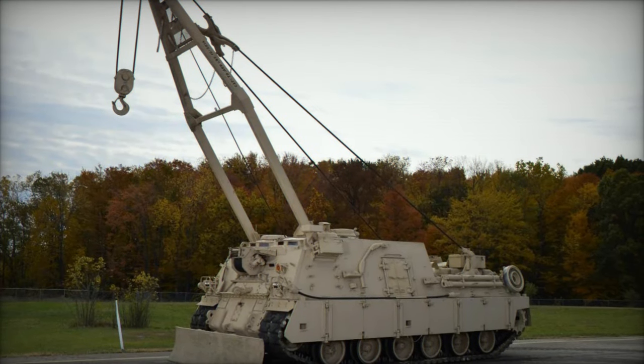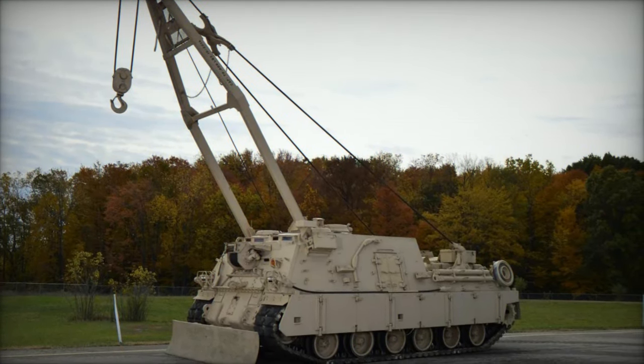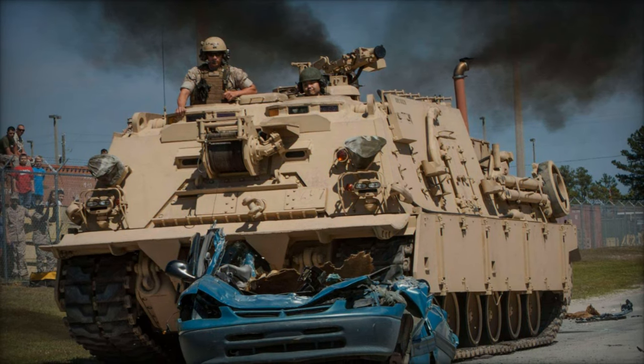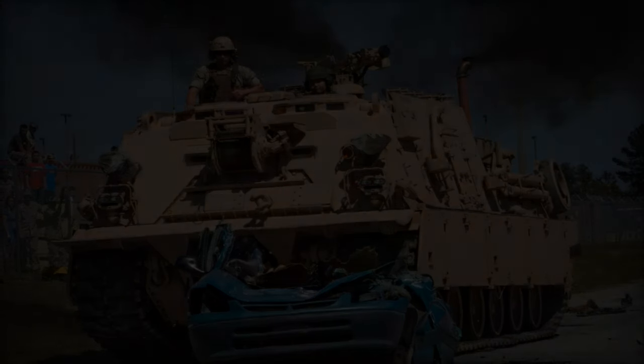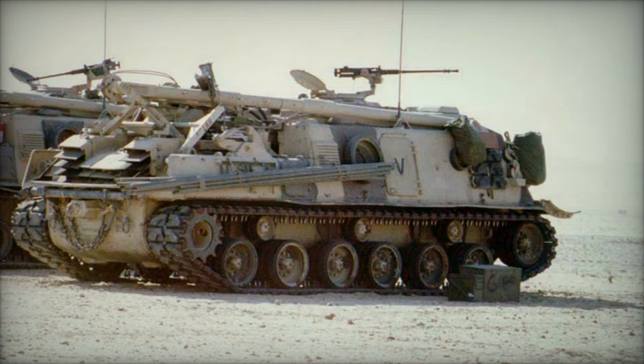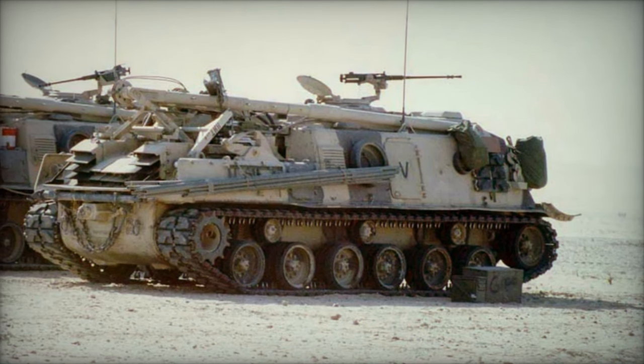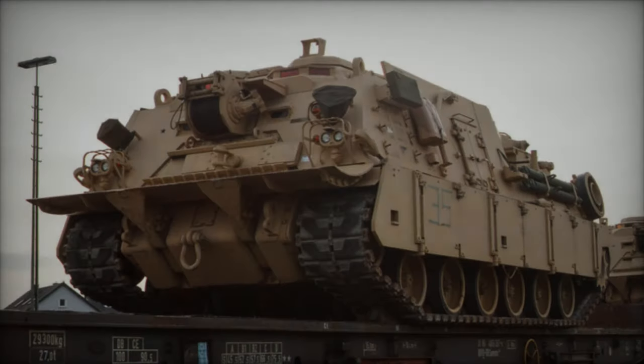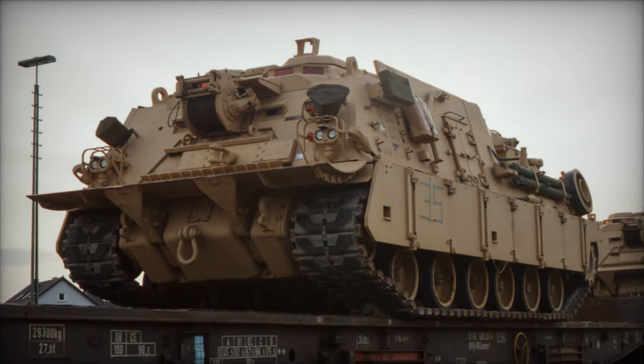Its remarkable capabilities enable navigation across challenging terrains, including a 60% side slope, crossing trenches up to 2.6 meters wide, and surmounting vertical obstacles up to 1 meter high. With dimensions measuring 8.5 meters in length, 3.6 meters in width, and 3.1 meters in height, the Hercules maintains a ground clearance exceeding 40.6 centimeters.